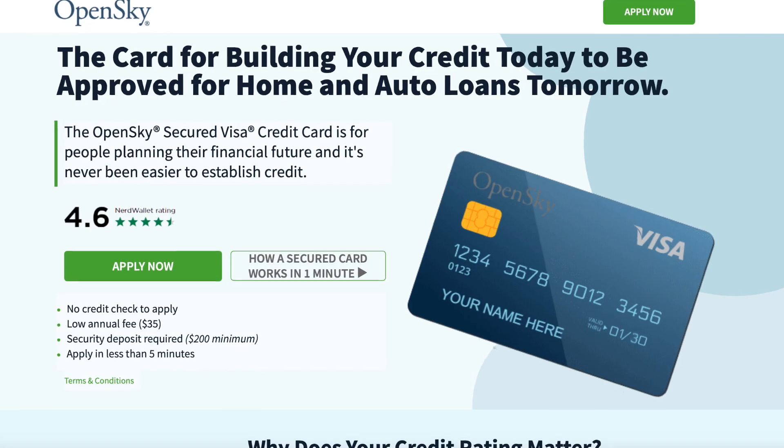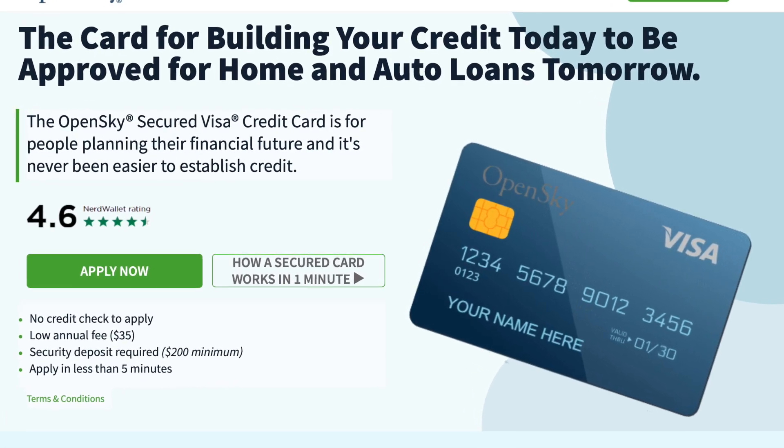Now it's time to move on to the best card, and this is my opinion because it's one that's near and dear to my heart — it helped really boost my credit score to where it's at today. That's going to be the Open Sky credit card. I don't think I've ever met anyone who has applied for it, including myself, and hasn't gotten approved. The big reason for that is because it doesn't check your credit at all.